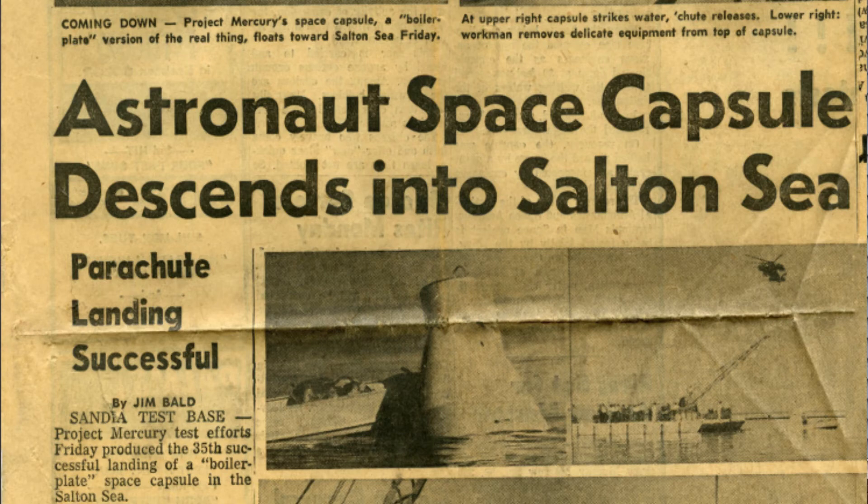We dropped the capsules over the Salton Sea in Southern California because it was designed to land in water. We didn't have to go to the ocean to do that — we did it over the Salton Sea.